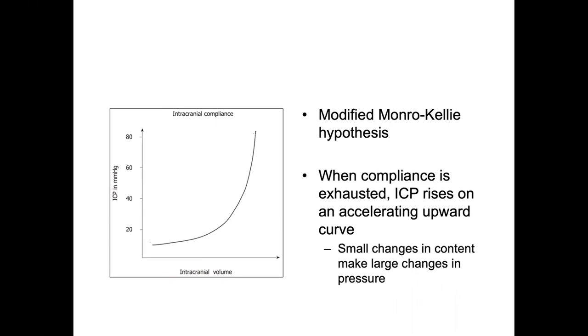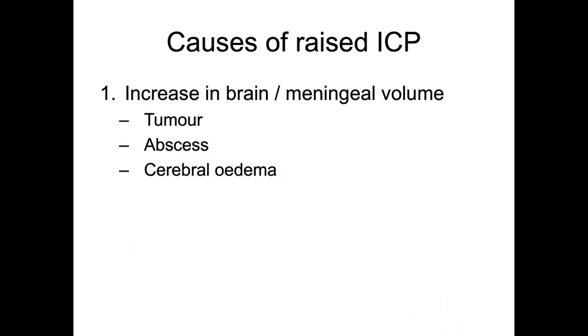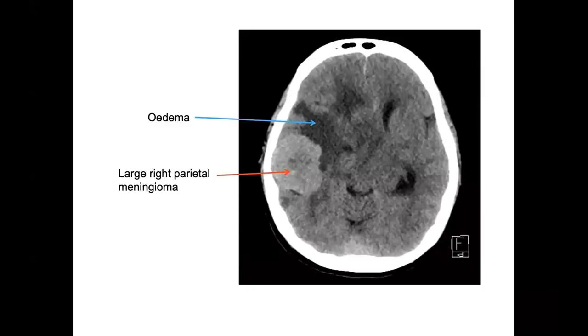As intracranial volume increases, there is an accelerating upward curve of pressure. Clinically, when on the upper slopes of that curve, small changes in intracranial content cause quite large changes in intracranial pressure. Raised ICP can be caused by an increase in brain or meningeal volume — such as tumors, abscesses, or cerebral edema. Here we see a patient with a large right parietal meningioma, surrounded by a belt of edema as is typical of brain tumors.